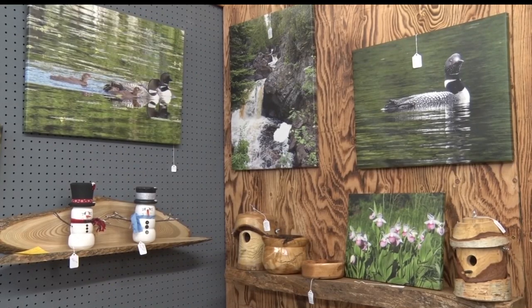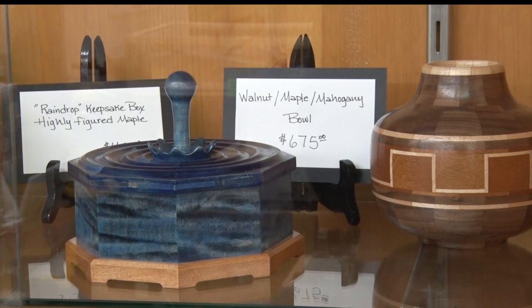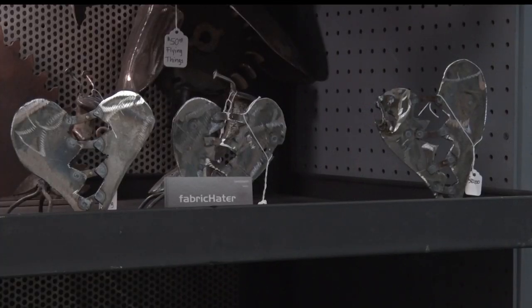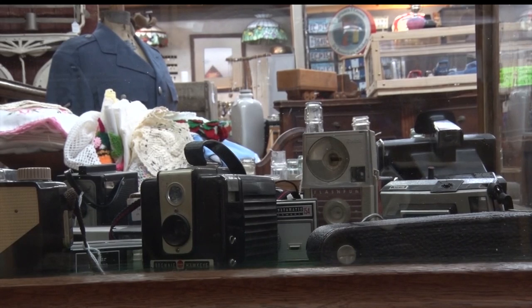The mall is open six days a week from 10 to 5 during the year. In the summer, they're open seven days a week. Reporting in Walker with this week's In Focus, Sherelle Moore, Lakeland News.